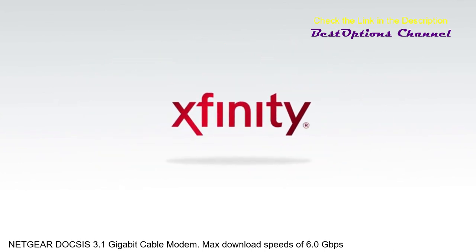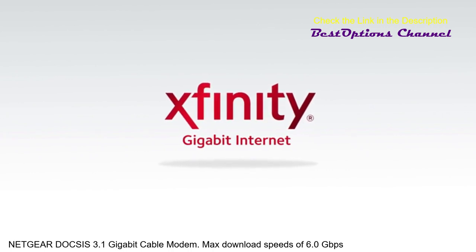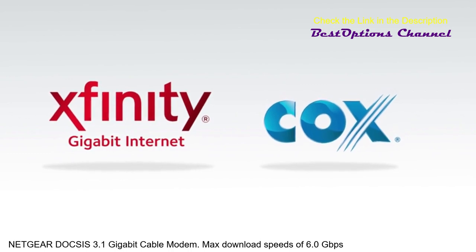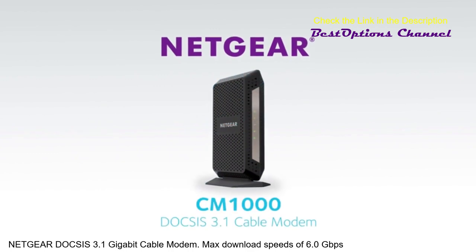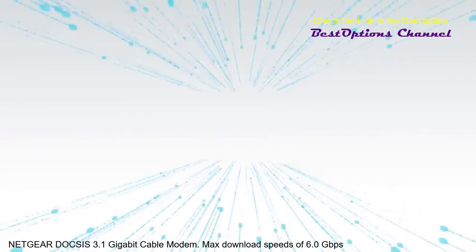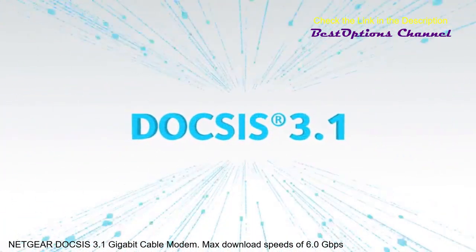Comcast has already started rolling out their Gigabit Xfinity internet service using DOCSIS 3.1. Other cable operators like Cox also have big rollout plans in 2017. And Netgear is leading the way with advanced new products like the CM1000 DOCSIS 3.1 modem, certified by Comcast and Cox. Ultra fast download speeds, once a fantasy, are now a reality, thanks to DOCSIS 3.1.